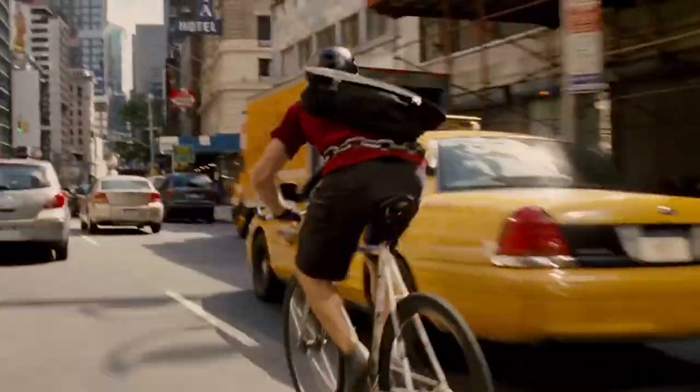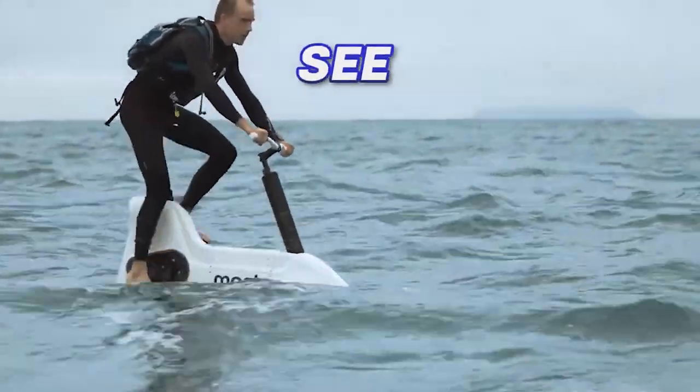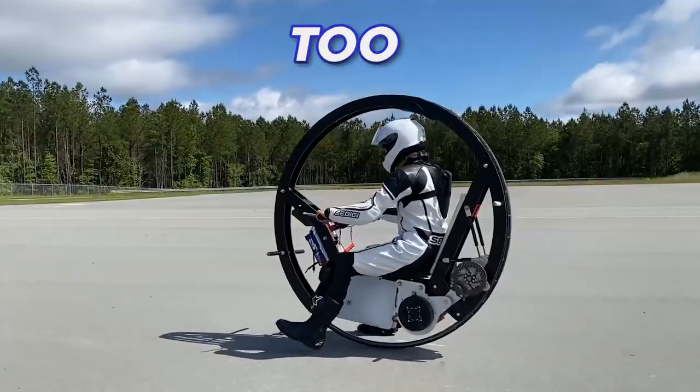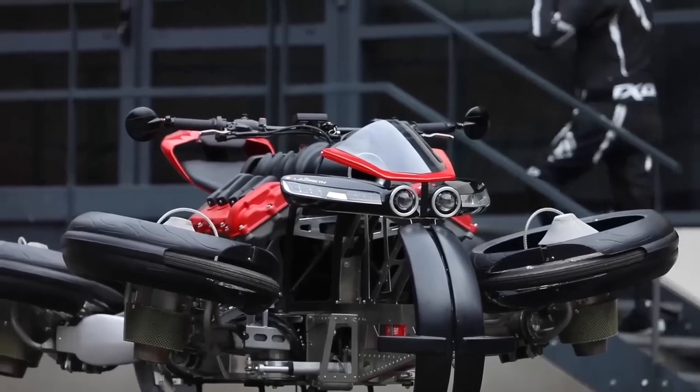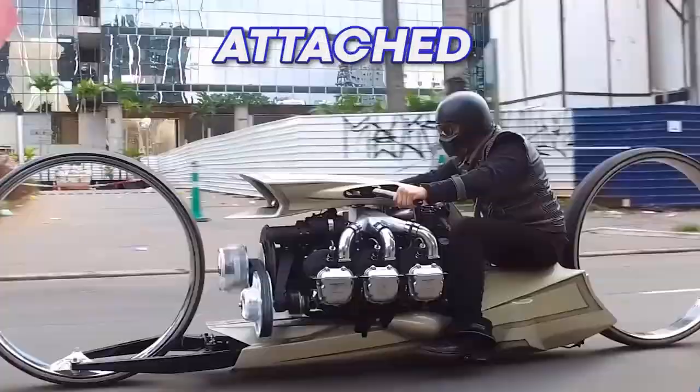Tired of cycling to work on your boring old bike every day? We've got you covered with some of the weirdest bikes you'll ever see — a bike that's almost too impossible to work, a bike that transforms into a jet-powered hovercraft, and a bonus bike with an actual airplane engine attached.